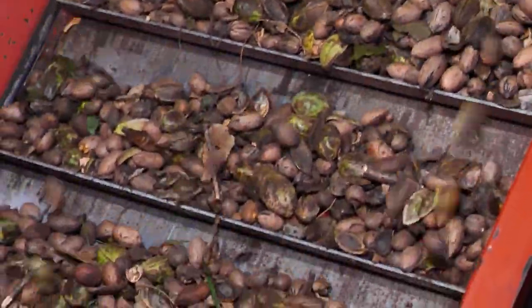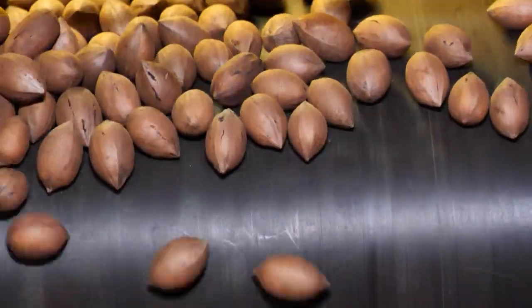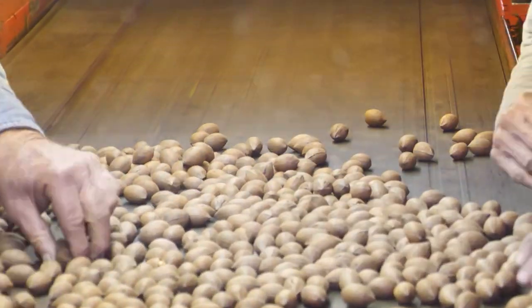The orchard also grows 50 different varieties of improved pecans, which are brought into his processing plant here on site. They have to be fresh and they have to be filled out well. The pecans are sorted by hand, discarding the bad nuts from the good.